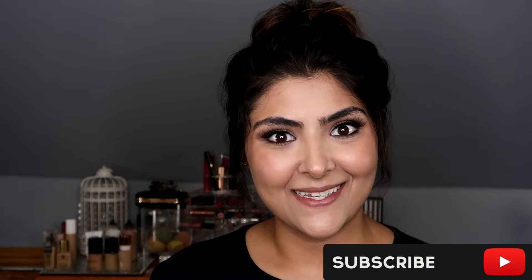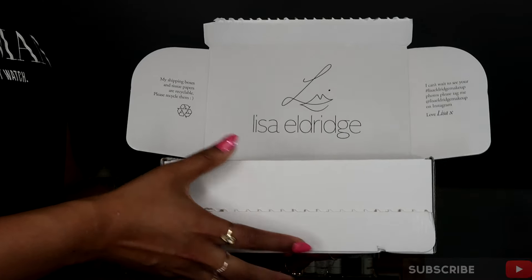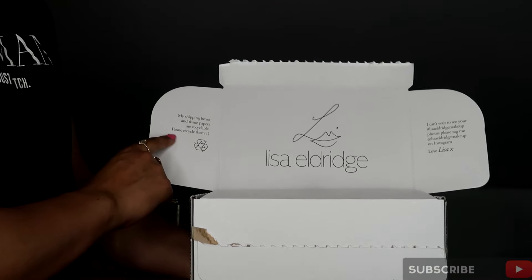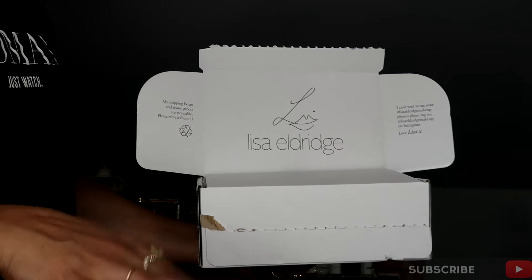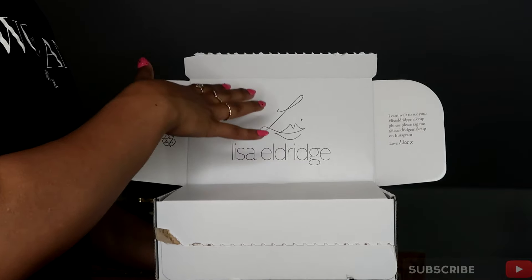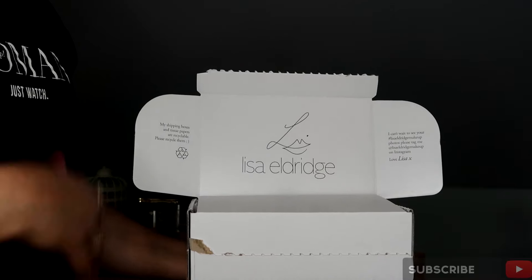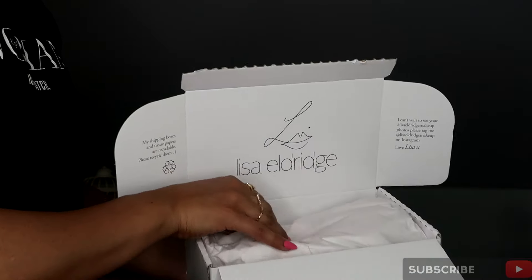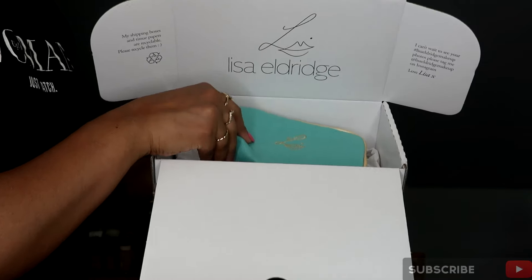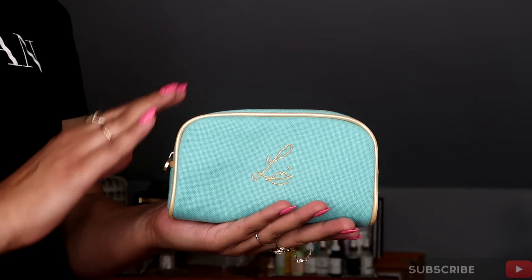So this is the box the lipsticks come in — it's a really well-sized box, no waste of space here. The shipping boxes and tissue papers are recyclable, so please recycle them, which is fantastic. I love that sort of nudge in the right direction environmentally. Then we've got Lisa's signature little monogram on here with her name, and she's giving a little hint to post pictures on Instagram and tag her, which I think is really nice.